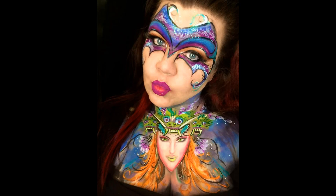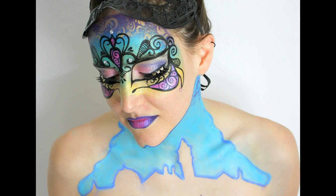We have Angie Putman, who did this amazing fantasy design. Oh my gosh, words cannot describe. It's just beautiful. You did an amazing job, Angie.